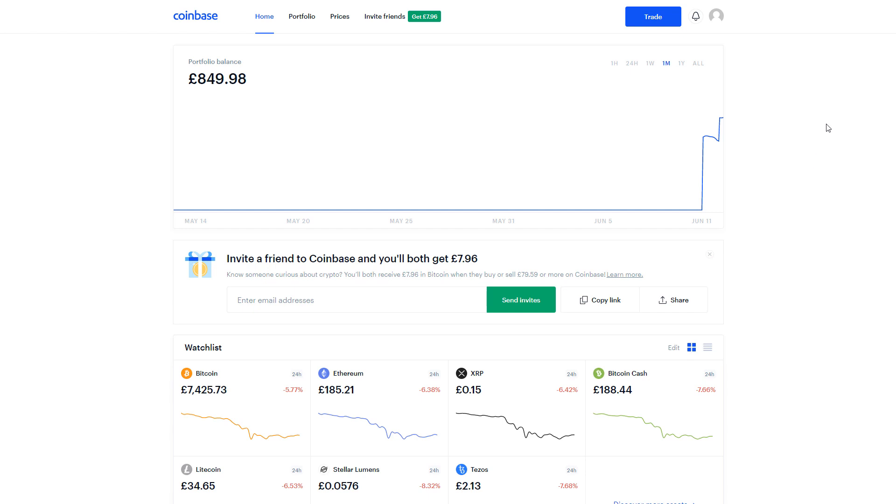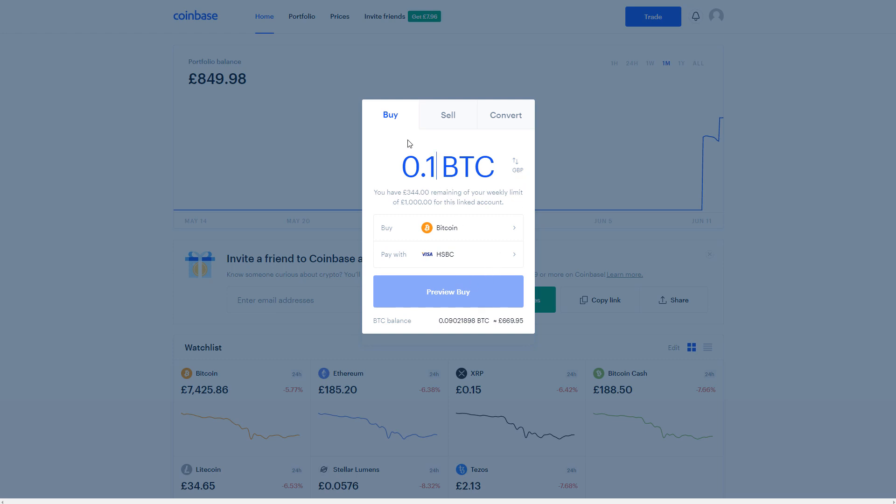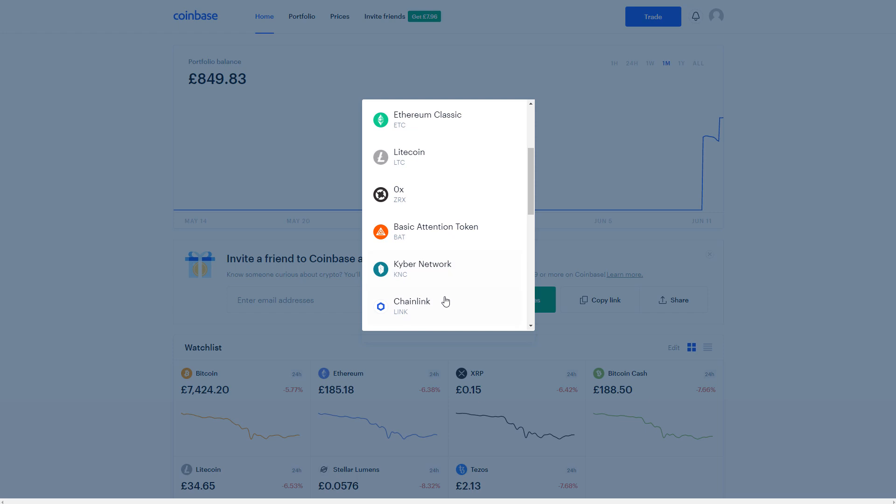You have two different options to buy Bitcoin on Coinbase. You can either click the big blue 'Trade' button at the top — enter an amount you want and click 'Preview Buy'. Or if you want a particular amount of Bitcoin, say 0.1 Bitcoin, enter that and again click 'Preview Buy'. If you want to buy a different currency, click on the currency selector and you can choose Bitcoin Cash, Ethereum, Ethereum Classic, Litecoin, or whatever you want.